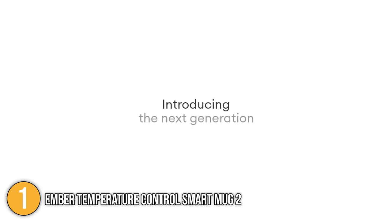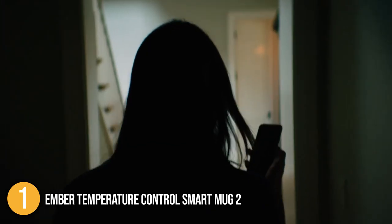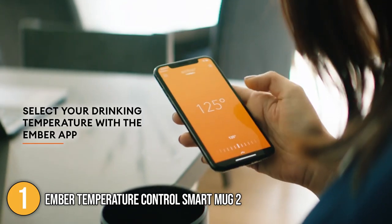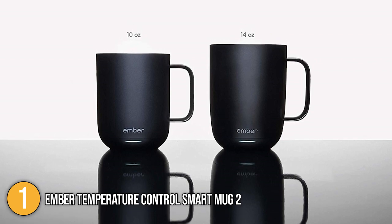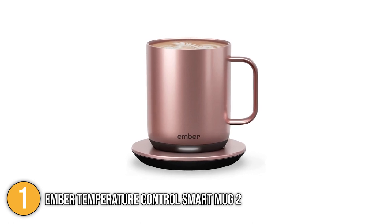Being one of the most popular smart mugs today, the Ember Temperature Control Smart Mug has surely earned its name. The In The Kitchen team loved the Ember Smart Mug for being user-friendly and for providing efficient features that helped keep our favorite drink warm for the entire day. Additionally, the team loved its sleek design, which matches any kitchen with a modern aesthetic. To sum things up, we are giving this product its well-deserved number one spot in our top 5 list.